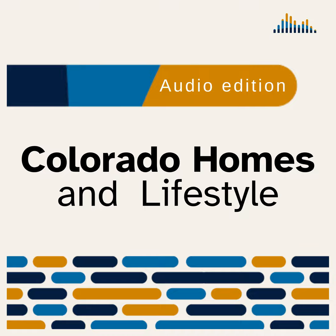Welcome to Colorado Homes and Lifestyles, where style comes home. This recording is brought to you by Aftersight, and it is intended to be used solely by individuals who are blind or have low vision. Thank you for joining us for the May-June 2022 Indoor-Outdoor Living issue of Colorado Homes and Lifestyles.